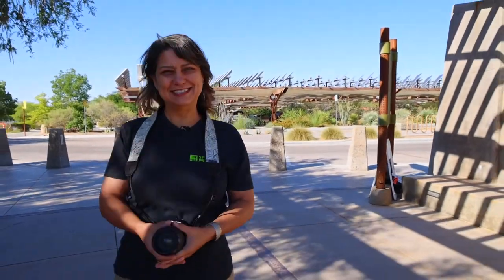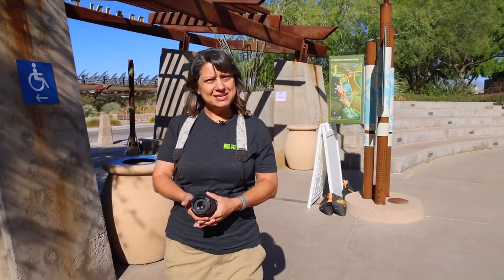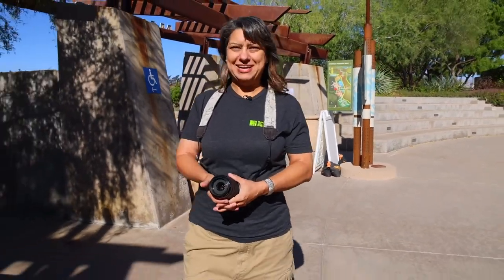I'm the Guest Services Supervisor here at the Springs Preserve. What do you love about the Preserve and working here? I love the people, I love the animals, I love working with conservation and sustainability themes, and just coming into this beautiful work environment every day.